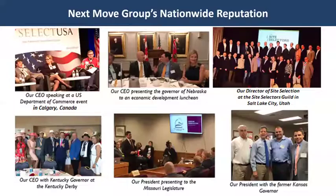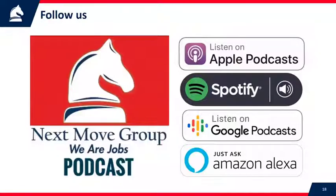As I conclude, I want to tell you about our reputation. We've built a reputation where we're asked to speak at many events — from US Department of Commerce events to introducing governors at various functions, even attending the Kentucky Derby with the governor of Kentucky. We've done business all over the United States and had clients from all over the world.